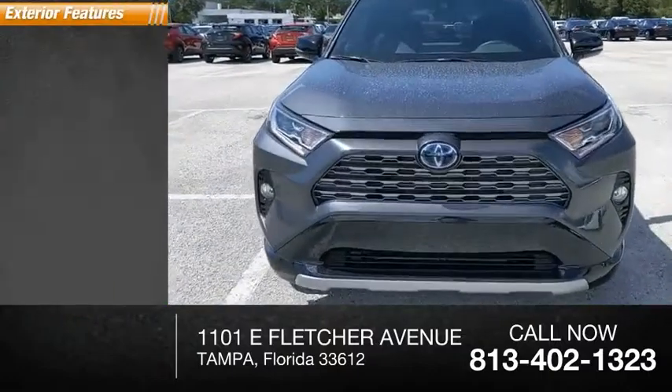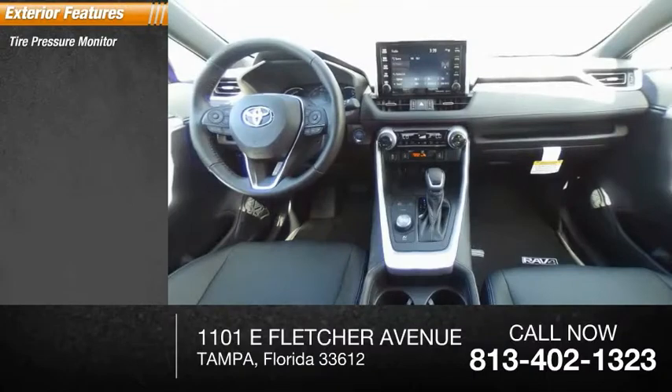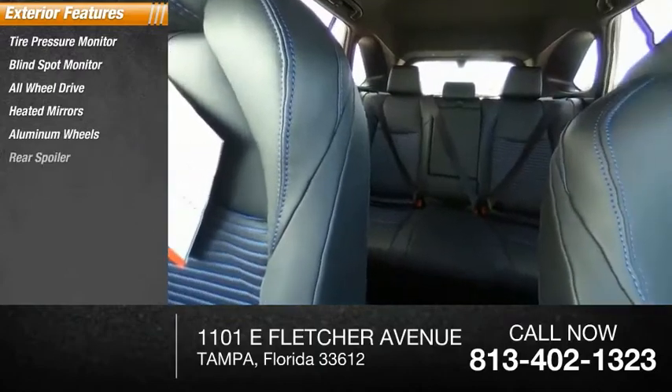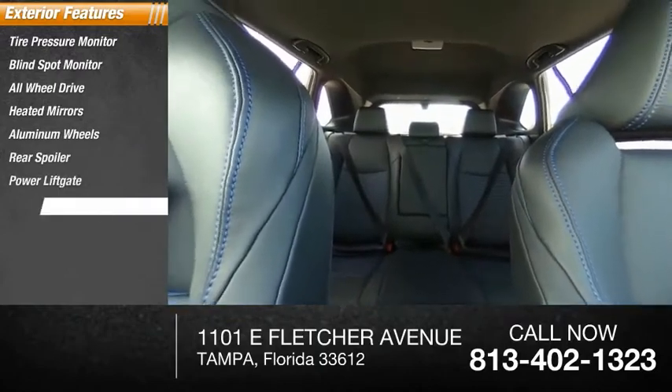Here are some of this vehicle's great options: tire pressure monitor, blind spot monitor, all-wheel drive, heated mirrors, aluminum wheels, rear spoiler, power lift gate, brake assist.